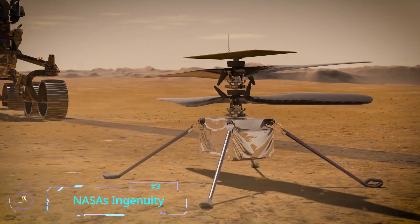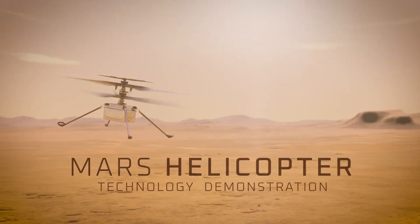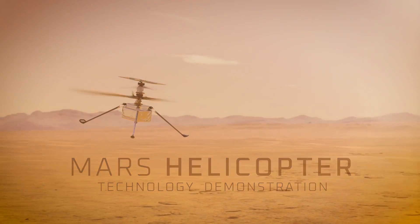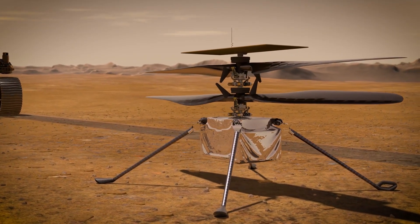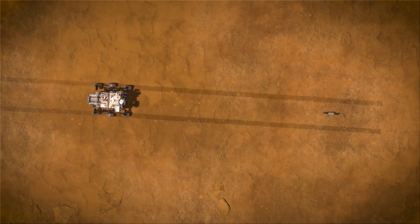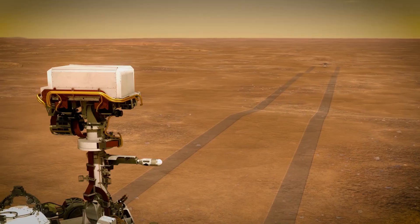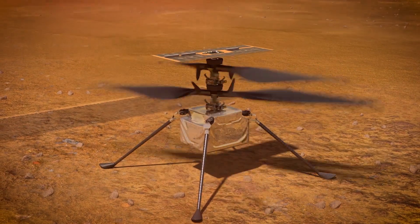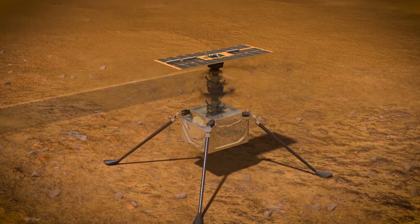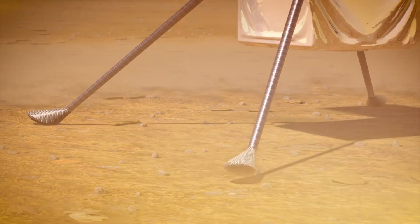NASA's Ingenuity. In case you missed it, NASA has a working, flying helicopter on Mars. With a height of only 0.49 meters and weighing 1.8 kilograms on Earth and only 0.7 kilograms on Mars, Ingenuity's lightweight construction makes flying use less power in the Martian environment. The body of the vehicle carries a guidance system, sensors and cameras, and a protective heater as the temperature drops rapidly during night hours.